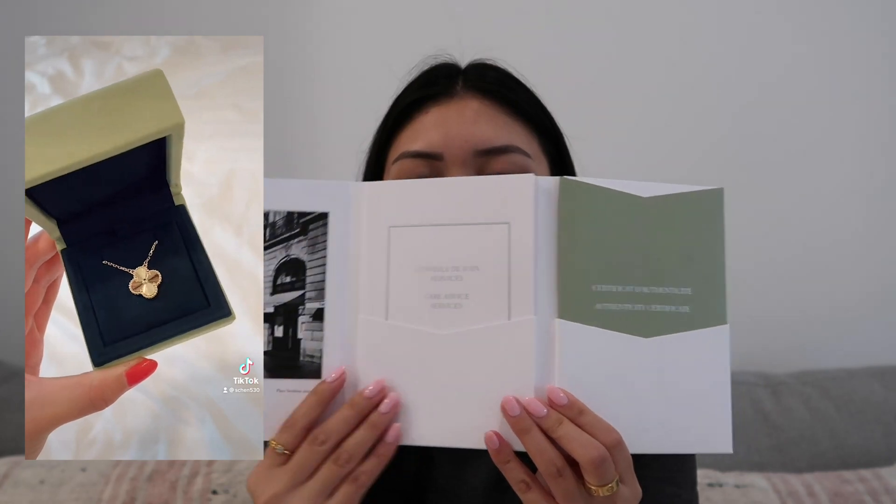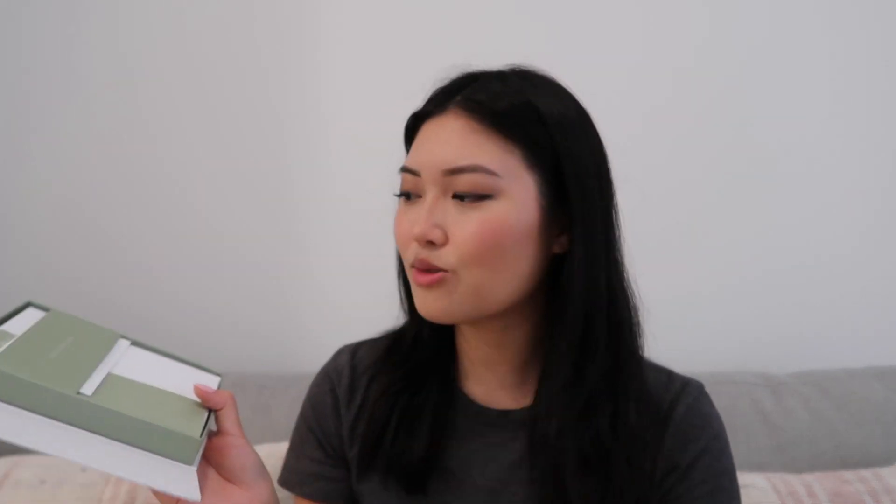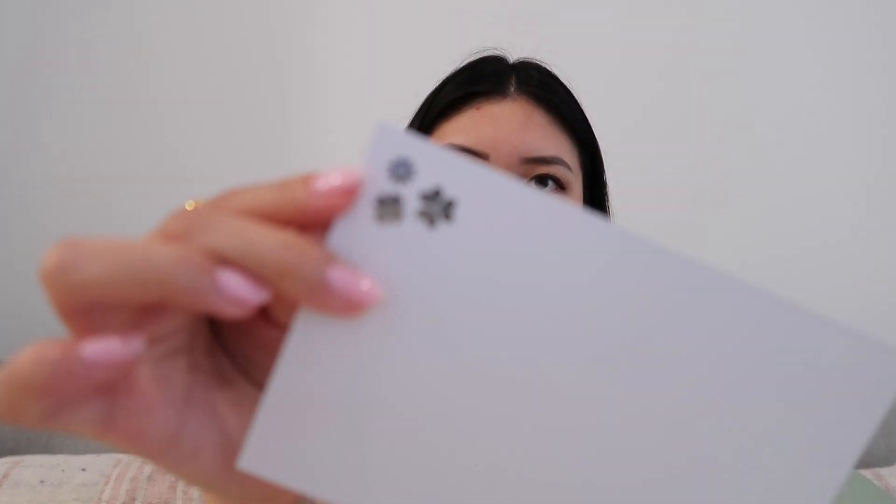Of course it came with all the receipts in little envelopes, and it was shipped to me. It came with the usual Van Cleef items — the book with care instructions and the certificate of authenticity. My sales associate was so sweet and also popped in a gift: a little handwritten note and a bunch of postcards you can use and write on, in envelopes with their logo on them. I thought that was super sweet.